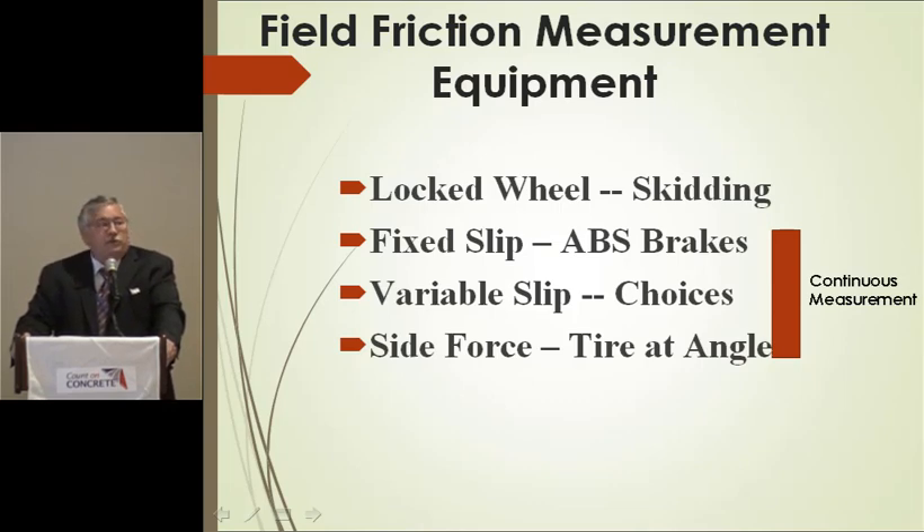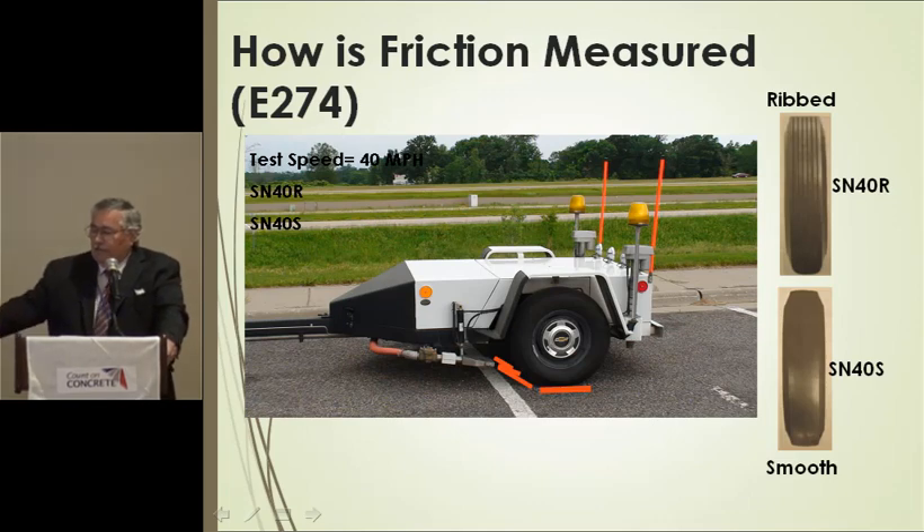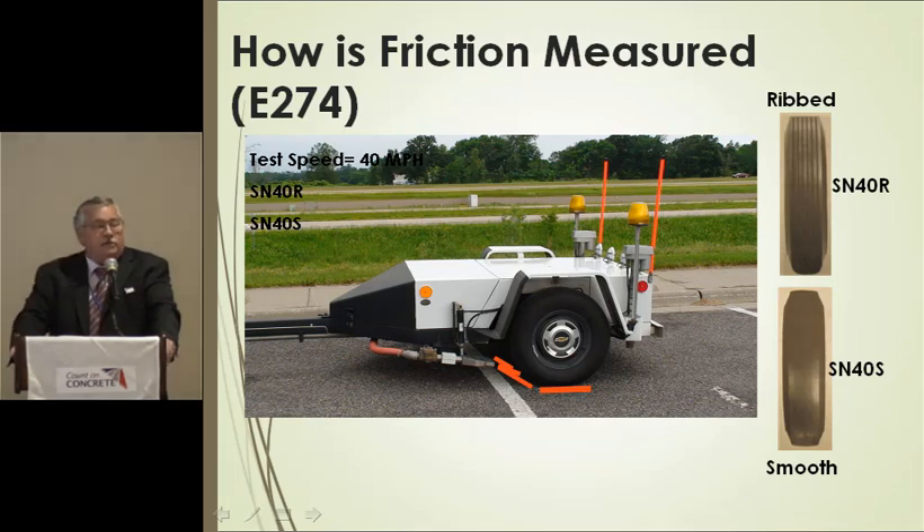The bottom three friction tester types provide continuous measurement. With a lock wheel skid trailer you're skidding for about 90 to 180 feet, which wears out the tire quickly, so you usually only test every half mile to mile on the network. The device shoots half a millimeter of water in front of the tire. Most agencies — about 35 state agencies — test with a ribbed tire, and about six or seven do smooth tire only, but I'm going to show you why you need to do both.